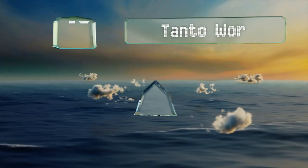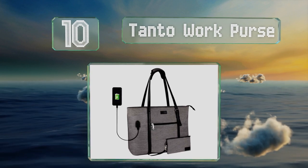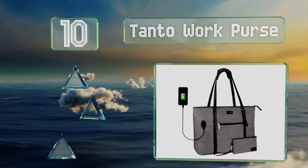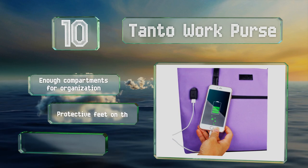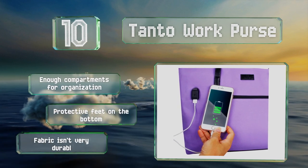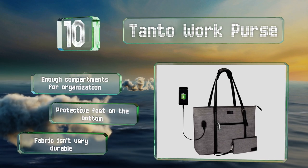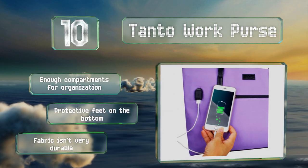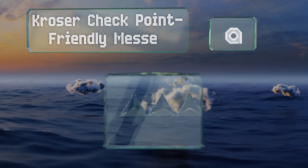Starting off our list at number 10, you won't have to worry about a dead phone if you have the Tanto Work Pass, thanks to its USB interface and power bank pocket, making it convenient to recharge your device on the go. It comes with a small wristlet for keeping important accessories easily accessible and has enough compartments for organization, with protective feet on the bottom. However, the fabric isn't very durable.